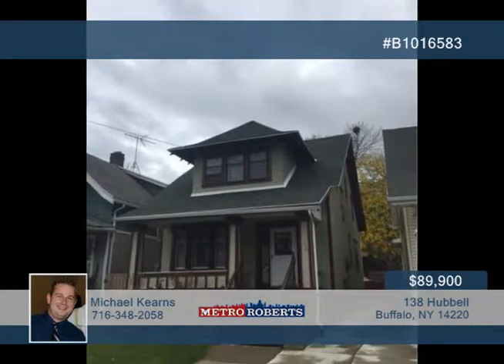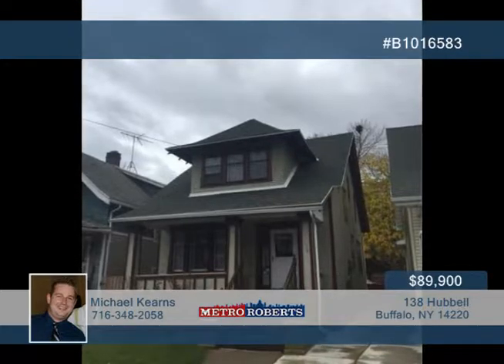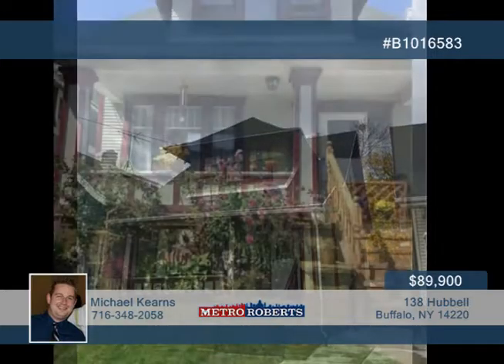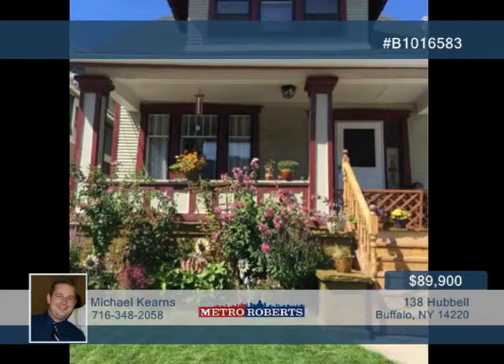Take a look inside this charming three-bedroom, two-bath home located in the heart of South Buffalo. The first floor features a kitchen, full bath, dining room, and a living room with natural woodwork. There's also a bonus room off the dining room that could serve as an office or den, or possibly an extra bedroom.